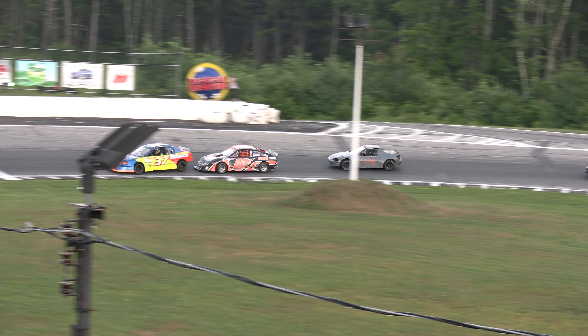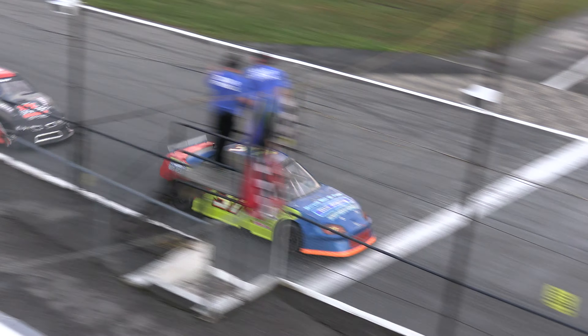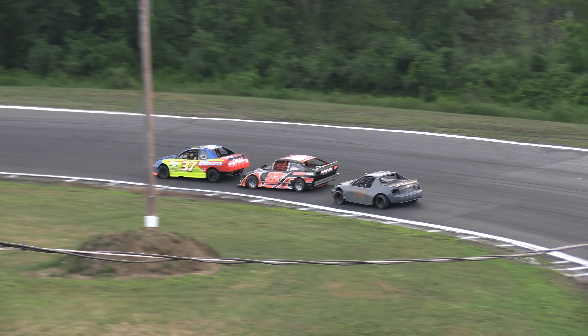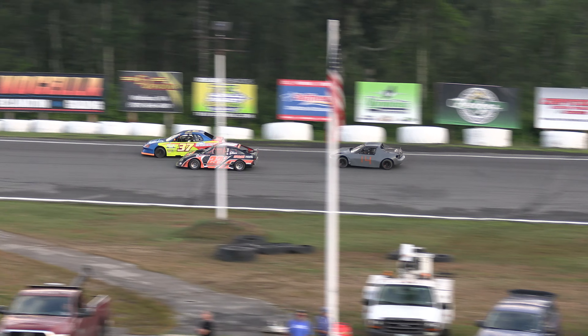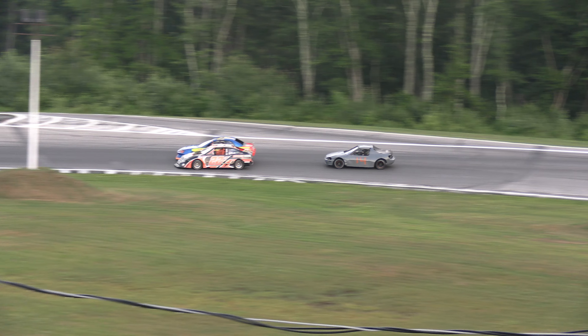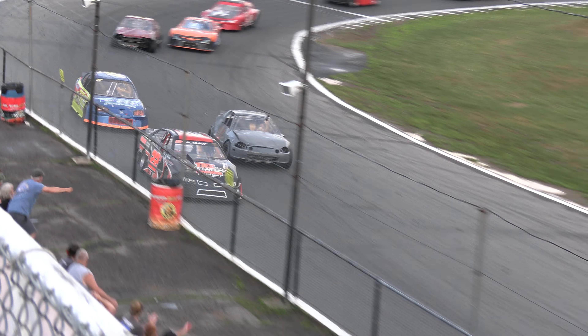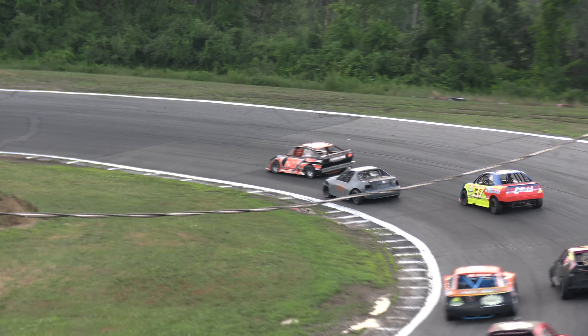Jesse Kopp inherits the lead and now he's going to have to deal with the 22x of Aaron Day, hot on his heels. Here comes Andrew Harmon now in the 14. Aaron Day gets to the bottom side down the back straightaway, down underneath Jesse Kopp for the top spot. Day muscles his way to the bottom side — he'll be your new leader. New leader is Aaron Day in car number 22x. Andrew Harmon quickly gets underneath Kopp into the second spot.